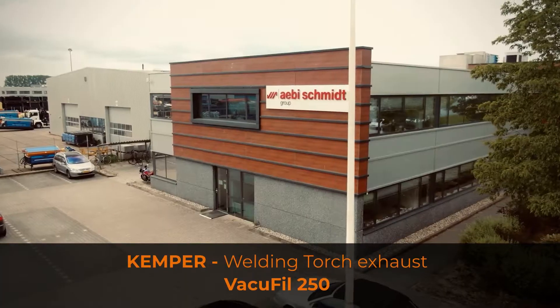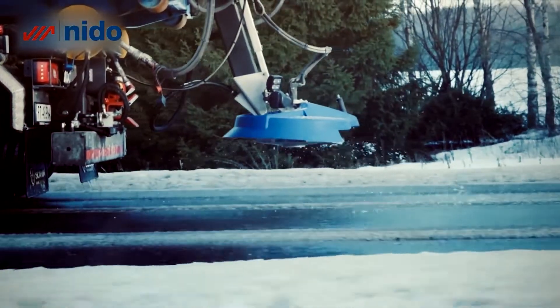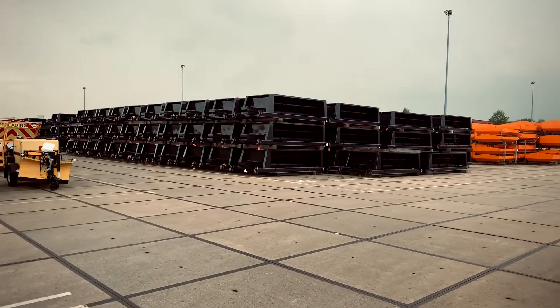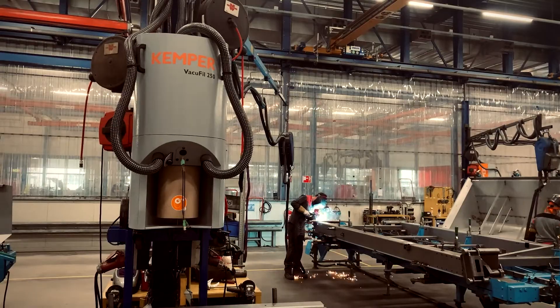With 12 production sites and more than 2,000 employees worldwide, AB Schmidt is the leading manufacturer of units for cleaning and clearing traffic areas as well as for the maintenance of agricultural areas in challenging terrain. For the site in Holten in the Netherlands, the company was looking for a new solution to capture the hazardous fumes generated in the welding shop.